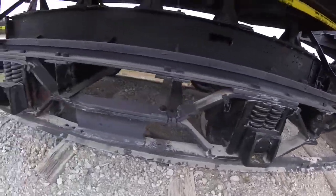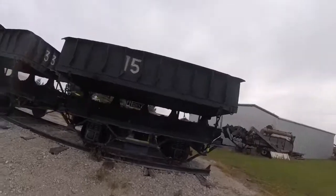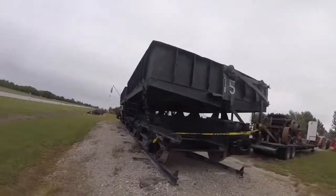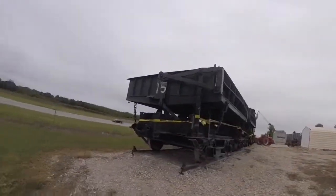Then later on, Fredonia Portland Cement 15 was retired and was put in this spot at the Wilson County Iron Club grounds in Fredonia, Kansas, where it can be seen today.